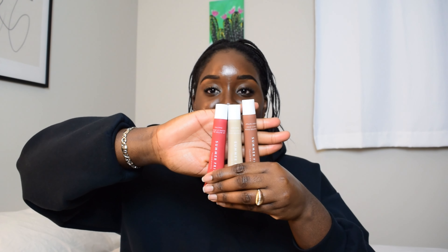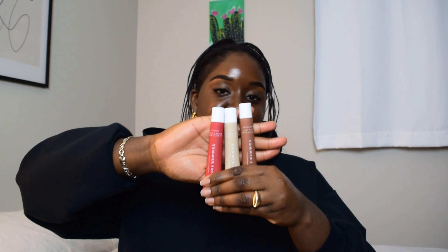The last face product on my must-have list is the Summer Fridays Butter Balm — a popular one at Sephora that gets sold out all the time. I have three shades because I got them as a set; I really wanted to try the iced coffee one and it only came in a set. They didn't sell it individually at Sephora, so I got the whole set.